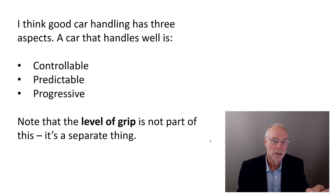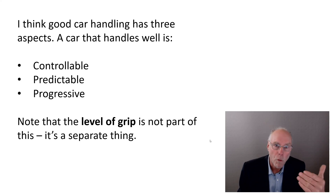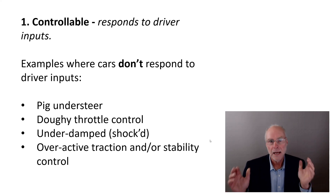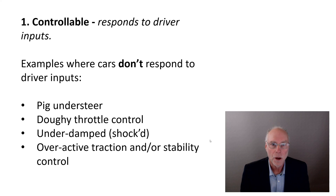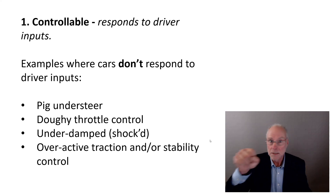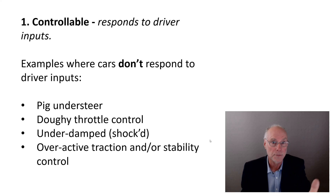Let's look at each of those and some characteristics that can give poor results in each area. Firstly, controllable — it means the car responds to driver inputs. If the car is not responding to driver inputs, it can't be handling very well. One reason is pig understeer: the car just plows forward, you can turn the steering wheel further and it makes no difference. By definition it's not controllable, because it doesn't matter what you do with the steering or throttle — it just keeps going straight ahead.